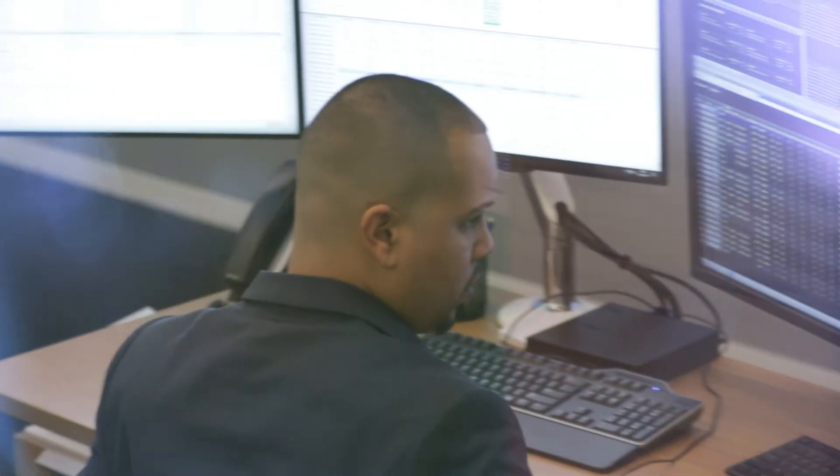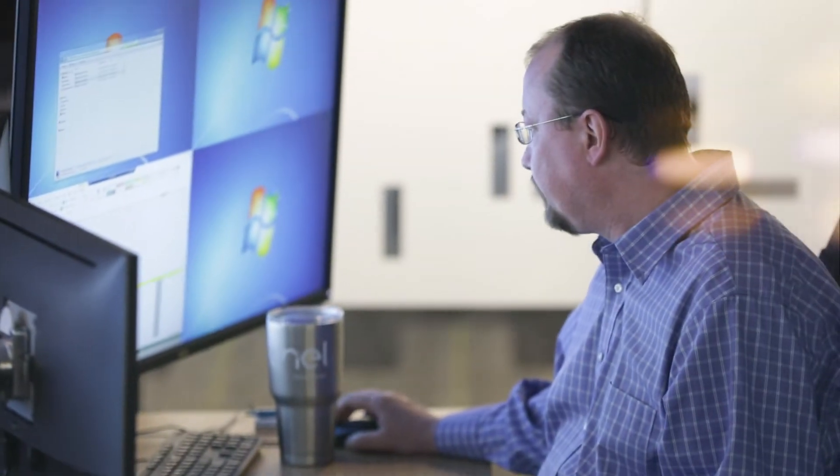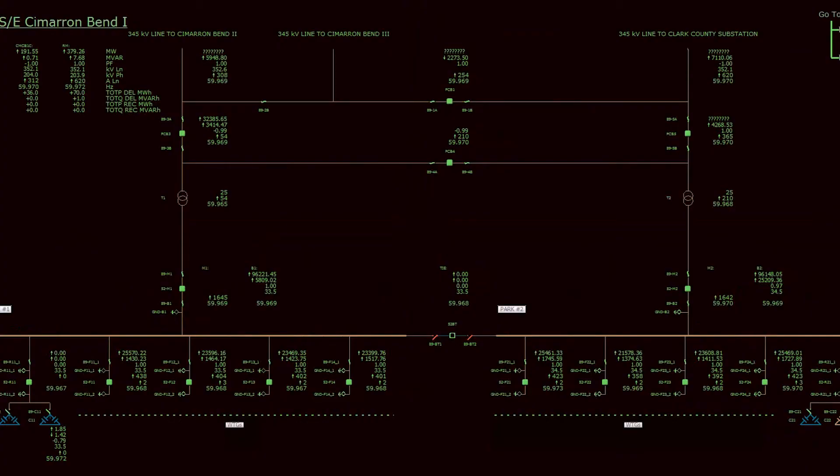Some of the ways that we're extracting value from the control room for our hydro plants is through the data that we're collecting and are able to analyze. They are basically our eyes and hands in the field, so they look at how our turbines are doing and what alarms are being thrown.